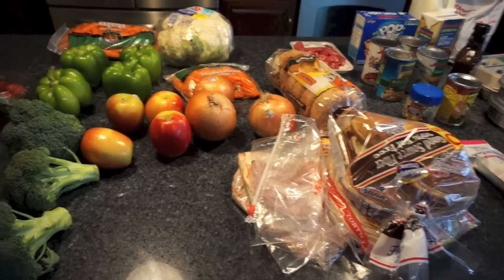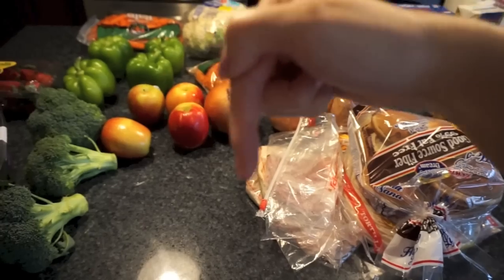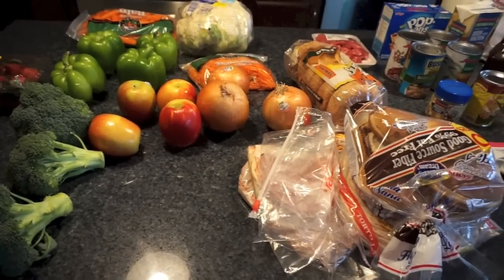Hey everyone, it's Samantha and today I've got our meals and grocery haul. I will include the jump to the meals down below. If you just want to jump straight to the meals, look in the description and click on the time jump.